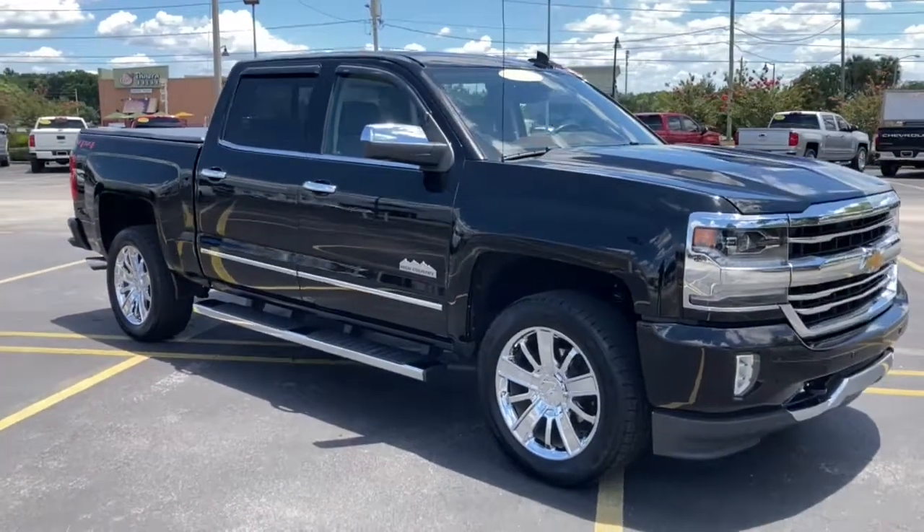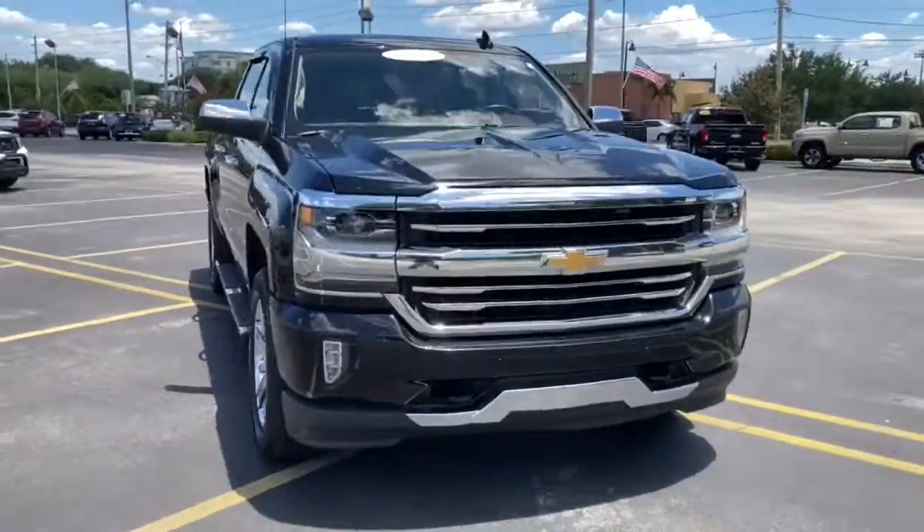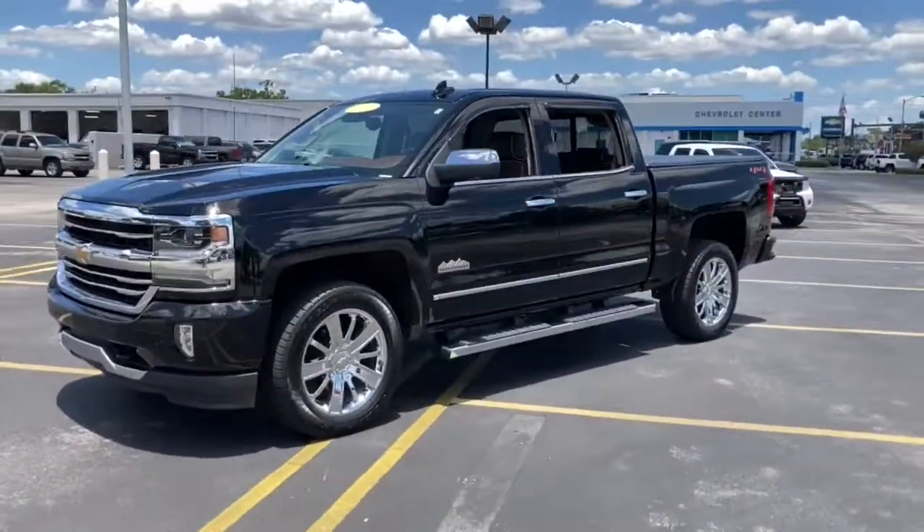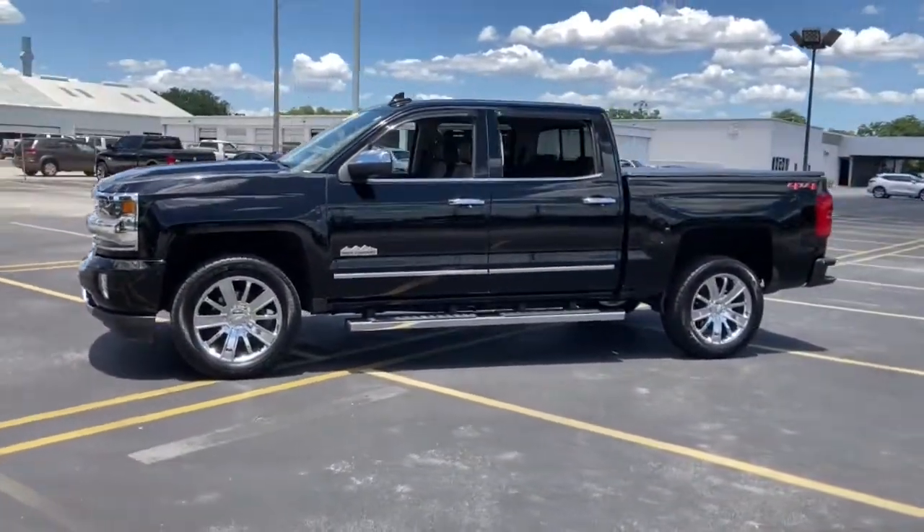Go home happy with the 2018 Chevrolet Silverado 1500. This vehicle still has fewer than 60,000 miles on the clock, so it won't last long.